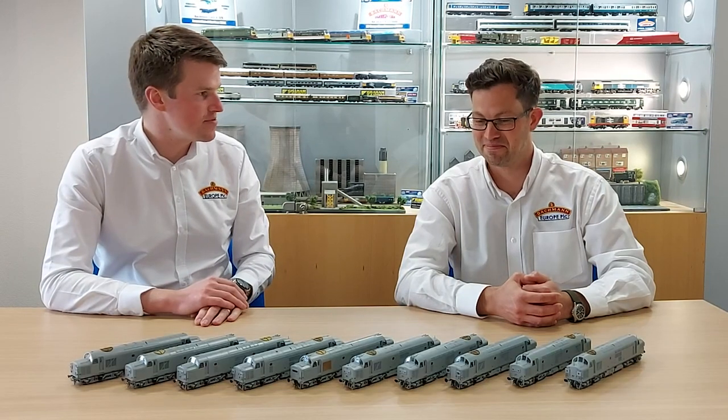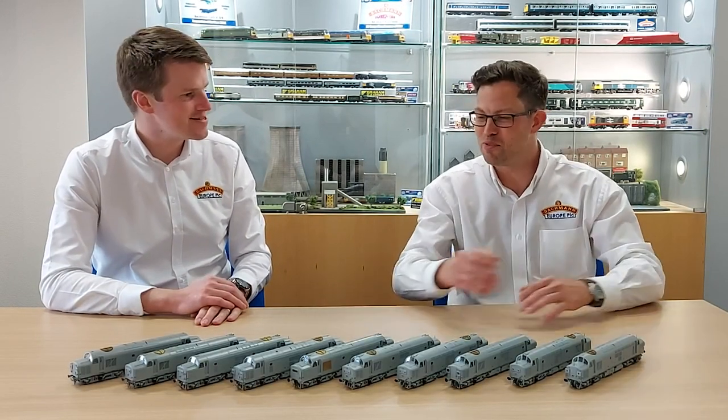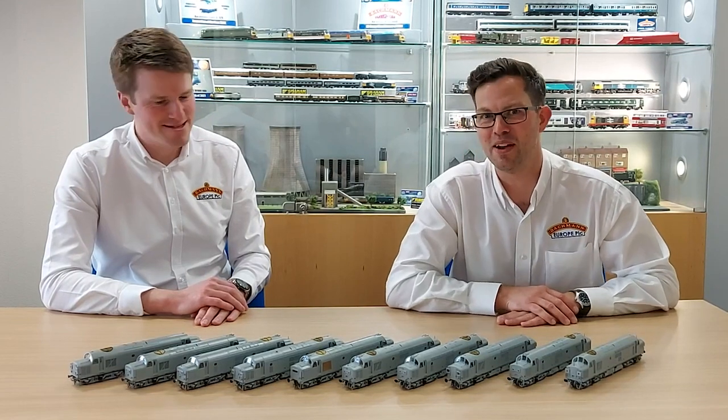It's pretty obvious what we're making here, Dave. As you can see before us, it's our all-new BR Class 37.